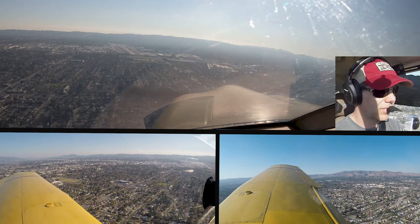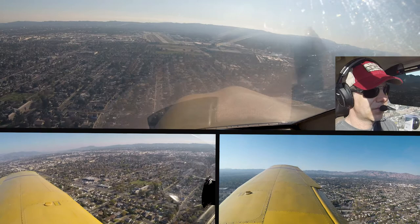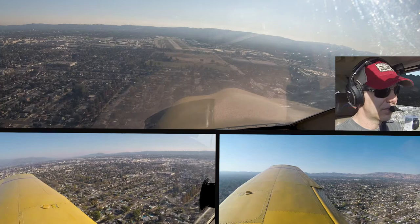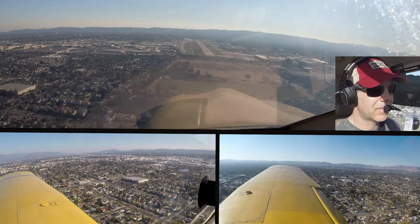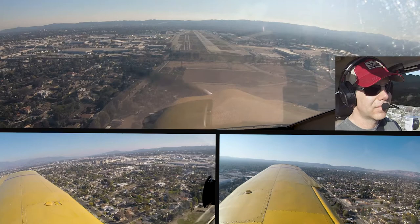Cherokee 903 Charlie, turn left crosswind downwind now. Left crosswind, 903 Charlie. That's going to be a Galaxy jet crossing from left to right of the approach end. Cherokee 903 Charlie, how's the traffic? 726, downwind. We're 726, roger, extend downwind, I'll call your base. Extending downwind, you'll call my base, 726. Cruiser 40 Charlie, turn left to Julia, contact ground 0.7. Turn left to Julia, contact ground 0.7.